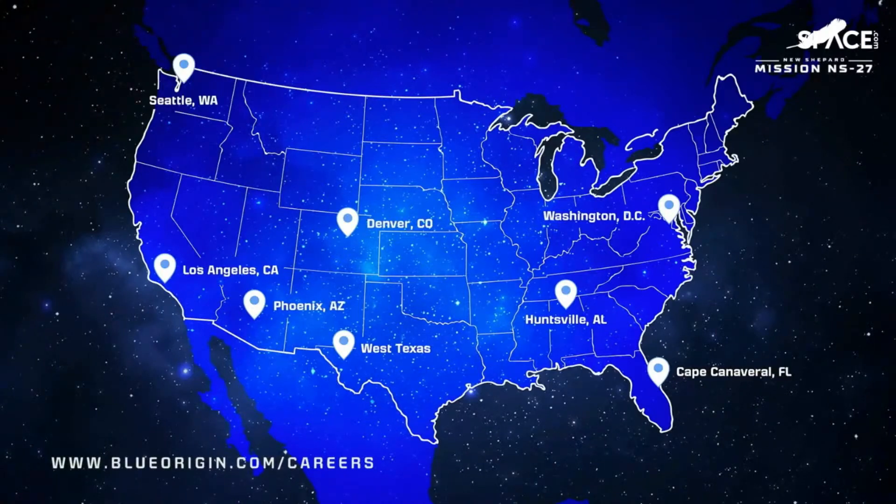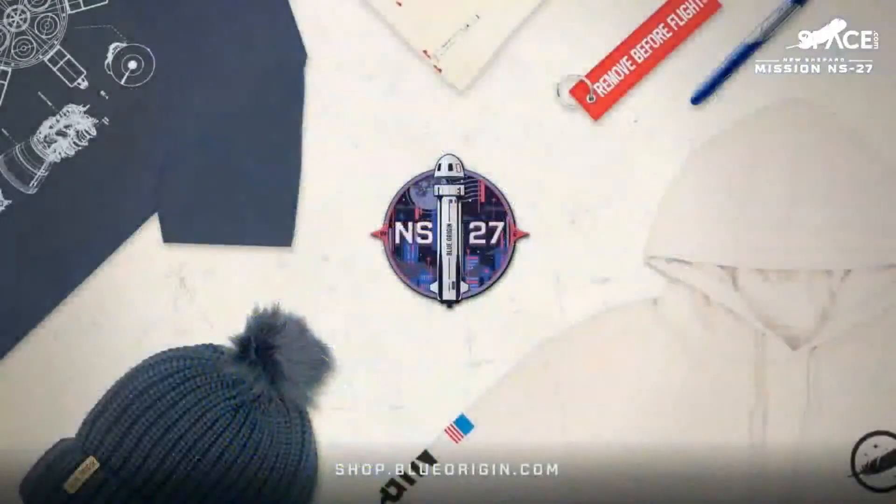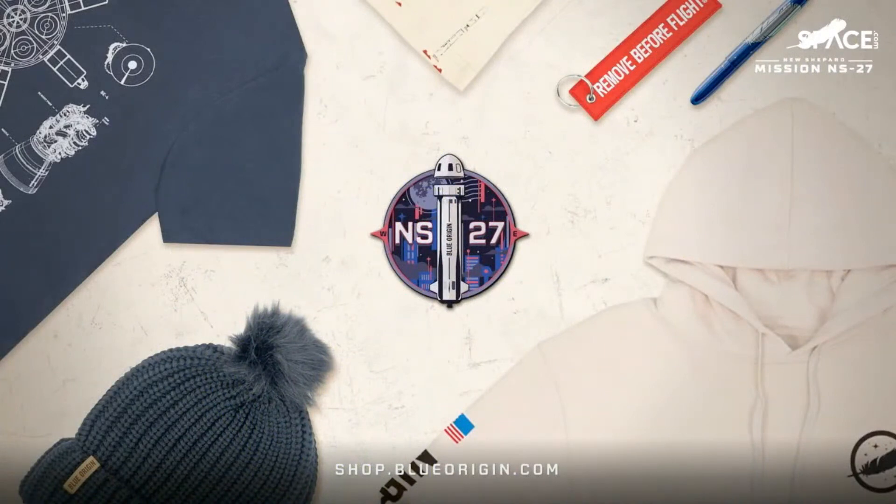We have hundreds of positions open across our facilities — machinists, programmers, engineers from Florida and Alabama up to Seattle. We would love to have you join our team. We also have some great merchandise available, including today's very cool mission patch. It depicts that brand new booster and capsule with the new livery that we just saw fly to space and back.